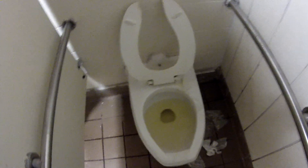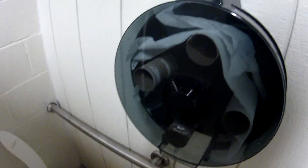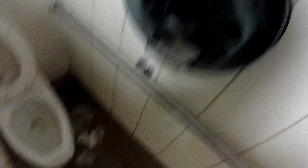And this is kind of dirty in here too. Let's give this a big old flush here — doesn't look like it's been flushed. And the toilet paper roll's a mess.